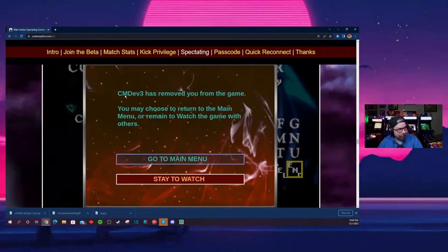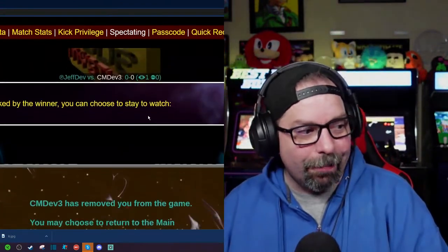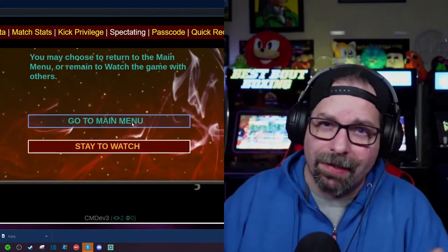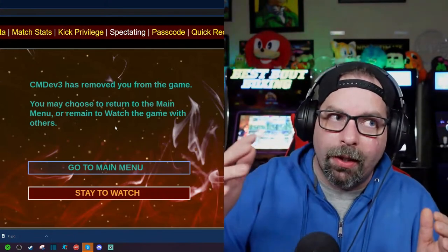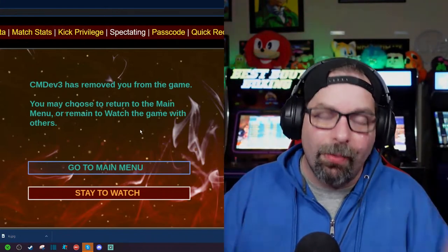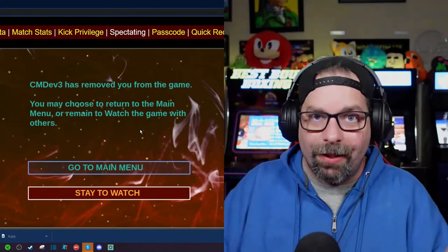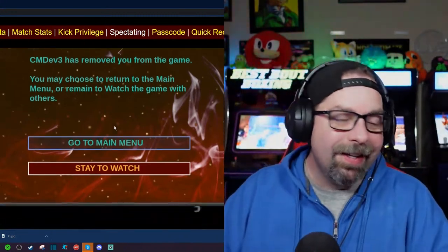This is probably the coolest part: the winner gets the ability to kick people out. Before on the Killer Instinct cabinet, you couldn't kick people out — if you started a game and people kept joining, you couldn't remove them. Now it's changing so that the winner gets the kick privilege. If you and I fight and you beat me, you can then kick me out. The winner gets to boot them and send them on their way.